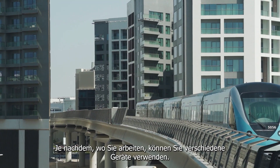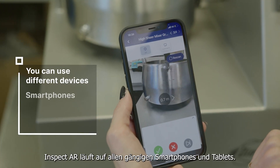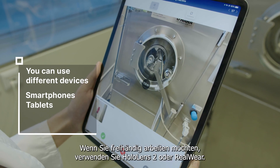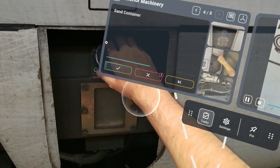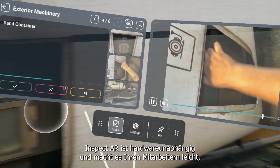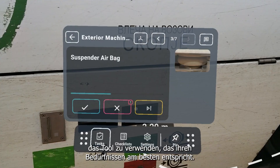Depending on where you work, you can use different devices. InspectAR runs on all regular smartphones and tablets. If you want to go hands-free, use HoloLens 2 or RealWare. InspectAR is hardware independent and makes it easy for your staff to use the tool that fits their needs best.